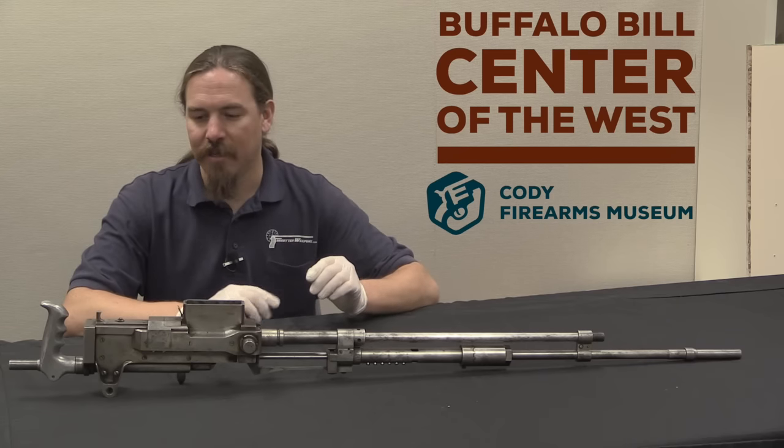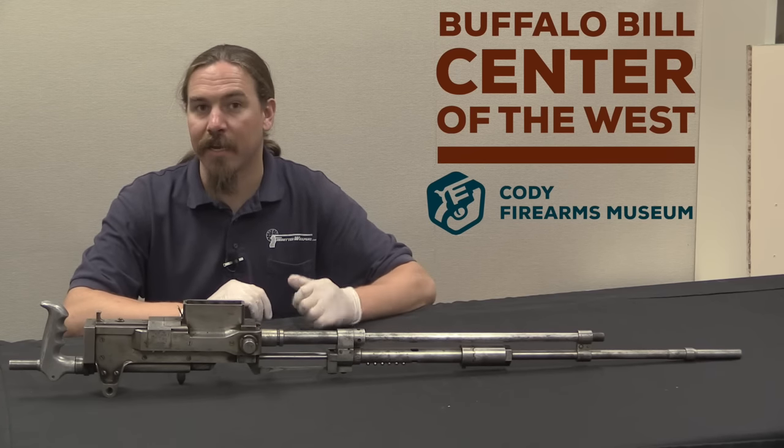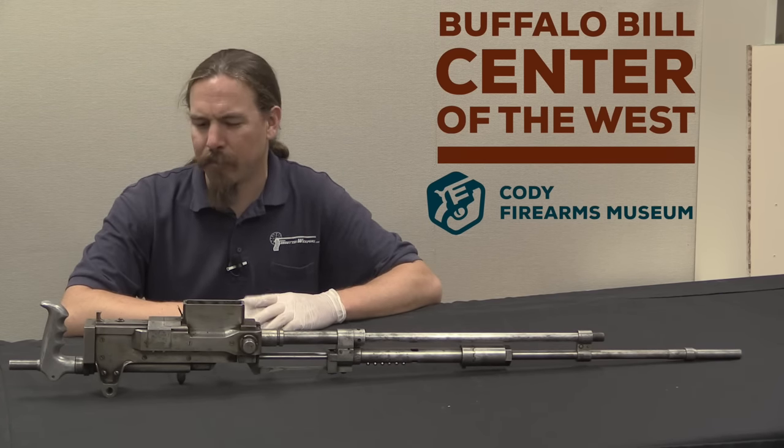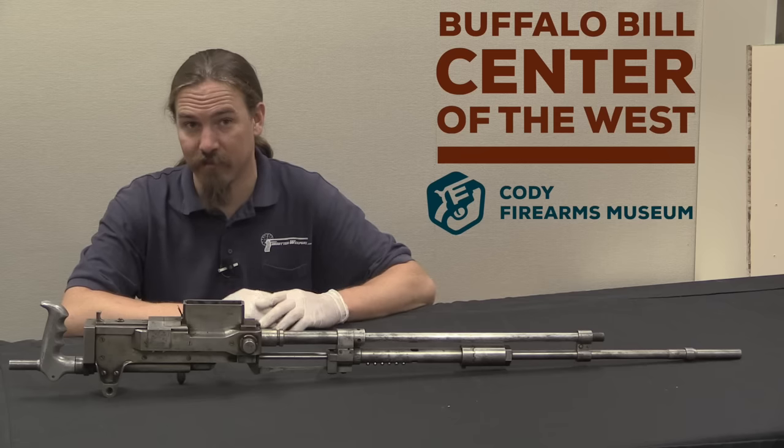This is a tool room model of a Hudson machine gun. This was developed by a guy named Robert F. Hudson, and I believe his son, Robert F. Hudson Jr., also contributed to this eventually.